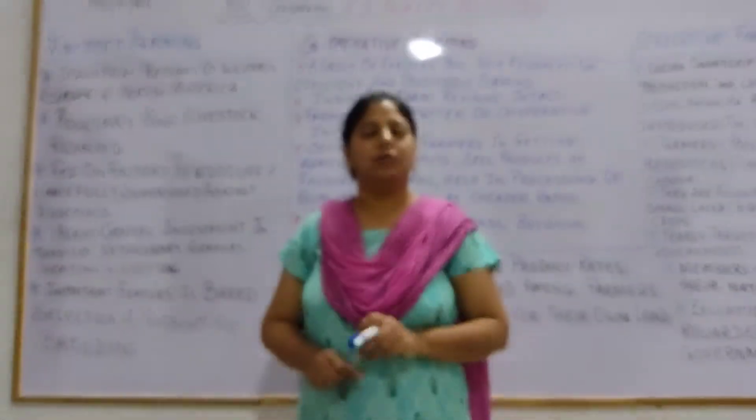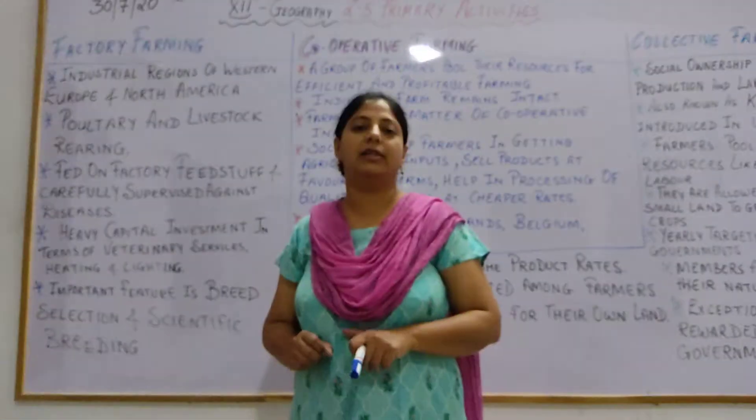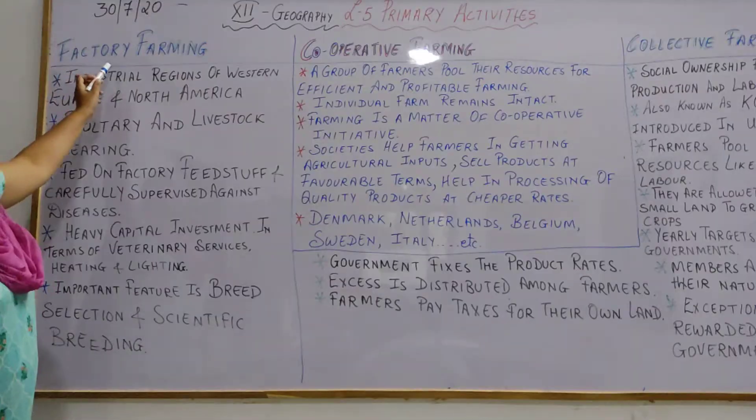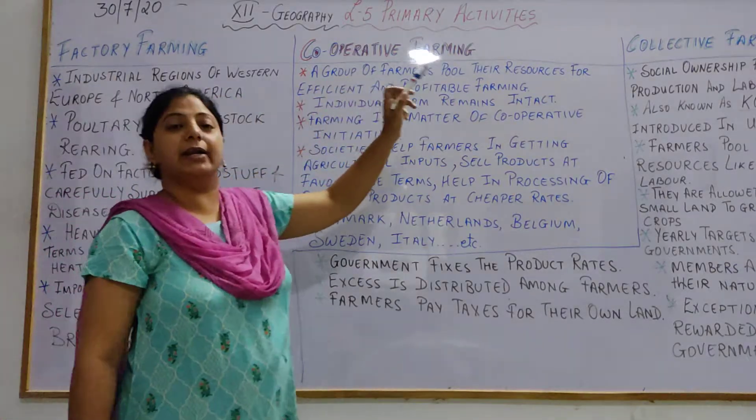Good morning students. Today again we will be covering the lesson primary activities, lesson number 5 from book number 1. Today's topic is factory farming, cooperative farming, and collective farming.